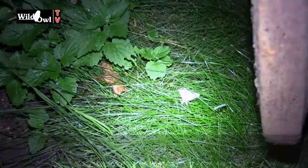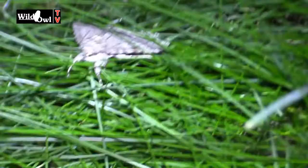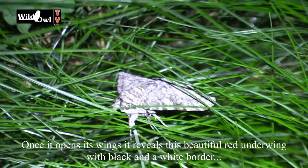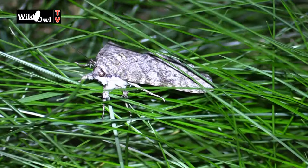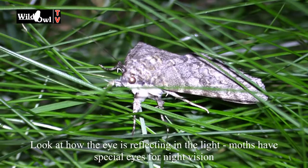It really is amazing what you can find in the garden at night. This one is just down on the grass and it's got its wings closed at the moment, but once it opens its wings it reveals this beautiful red and black with white border underneath. There's just so much to see in a wildlife garden. Look at how that eye is reflecting in the light of the camera — because of course these creatures have got night vision, they've got special eyes to see in the dark. This moth actually landed on me earlier on.